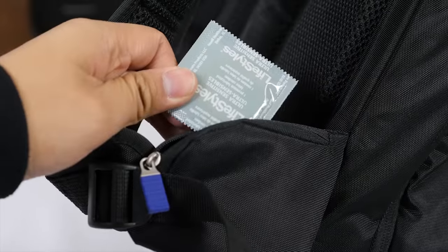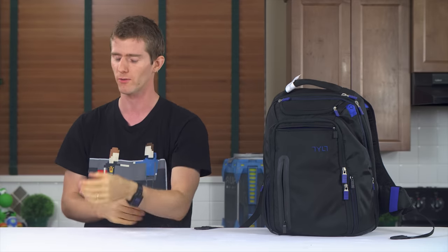We don't need more teen pregnancies, which... you know what? Just roll the intro. This is going from bad to worse.